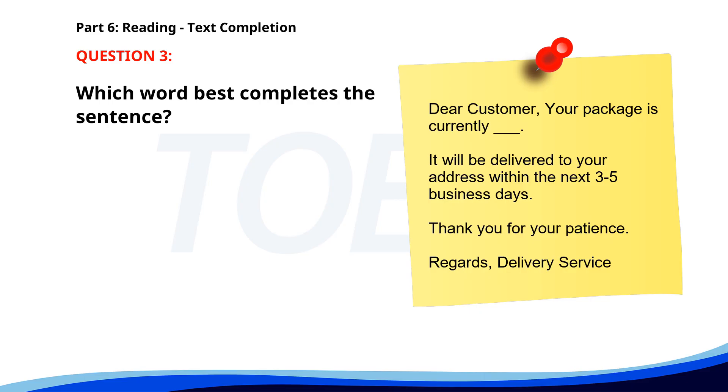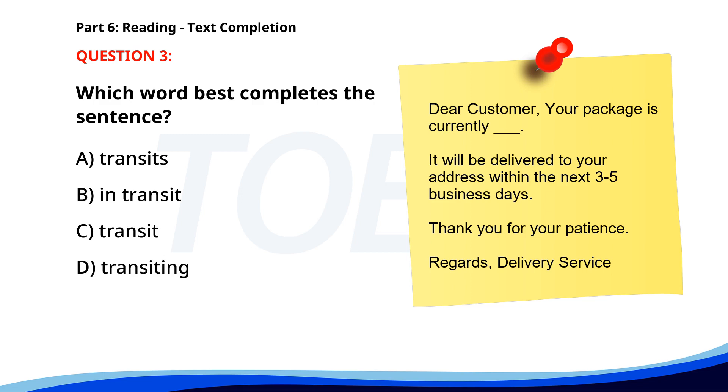Number 3. Dear customer, your package is currently ___. It will be delivered to your address within the next 3 to 5 business days. Thank you for your patience. Regards, Delivery Service. A. Transits. B. In transit. C. Transit. D. Transiting. The correct answer is B. In transit.